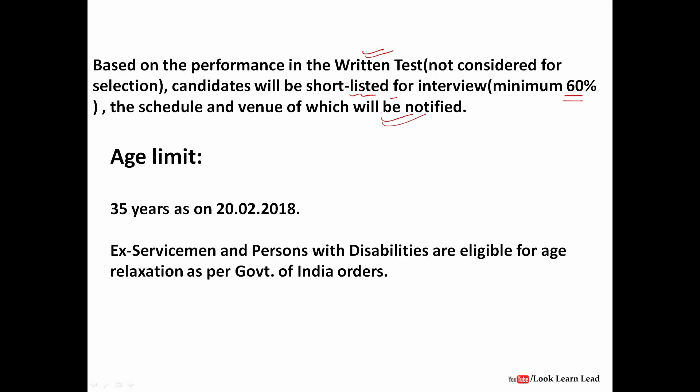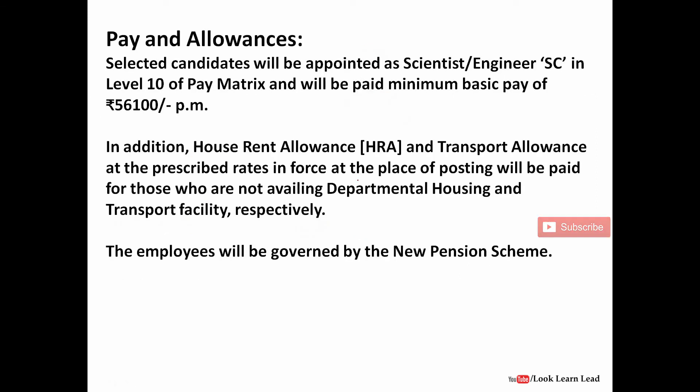The venue of the interview will also be notified through email. The age limit is 35 years. For ex-servicemen and PWD candidates there is relaxation as per government rules. If selected as a scientist/engineer, you will receive a basic pay of ₹56,100 per month. All allowances including transport and house rent will be provided, and employees will be governed by the new pension scheme.